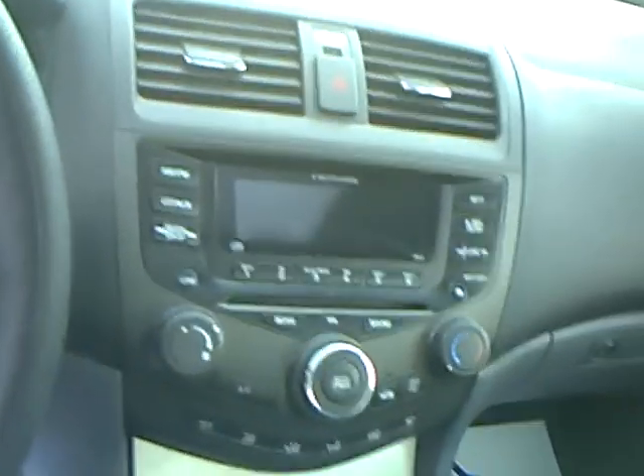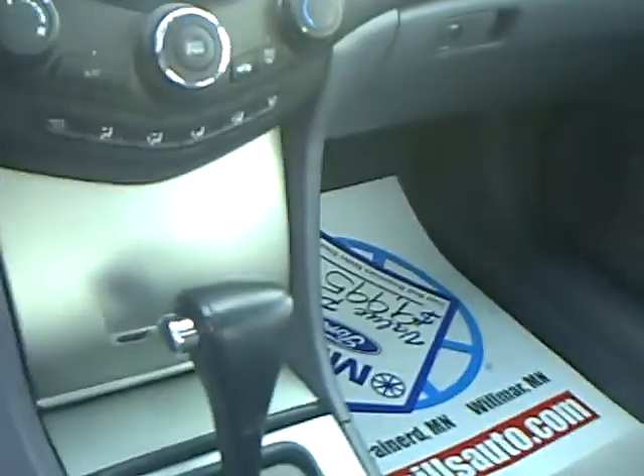locks, steering wheel mounted controls, CD player, AM/FM radio, cruise automatic. Very nice. It's also equipped with a sunroof to give you some sun on the nice sunny days.